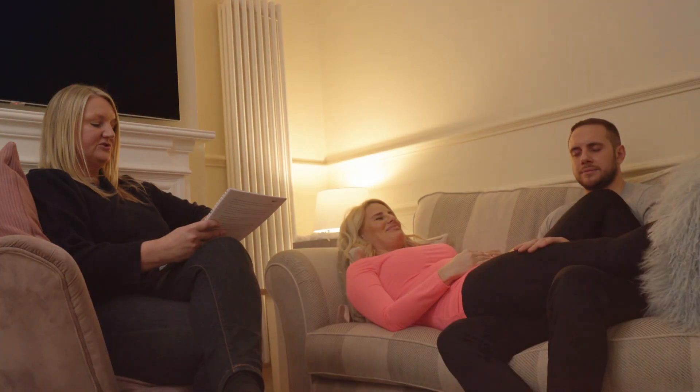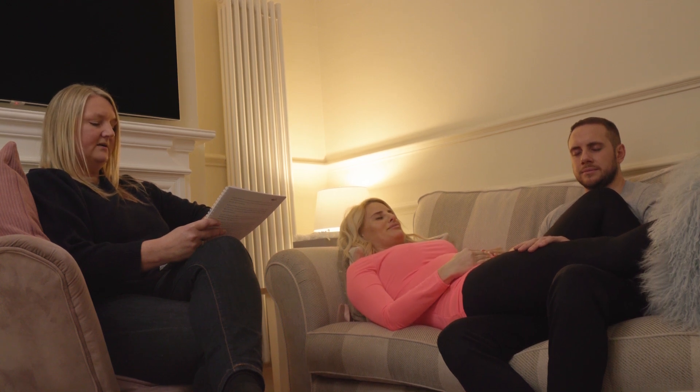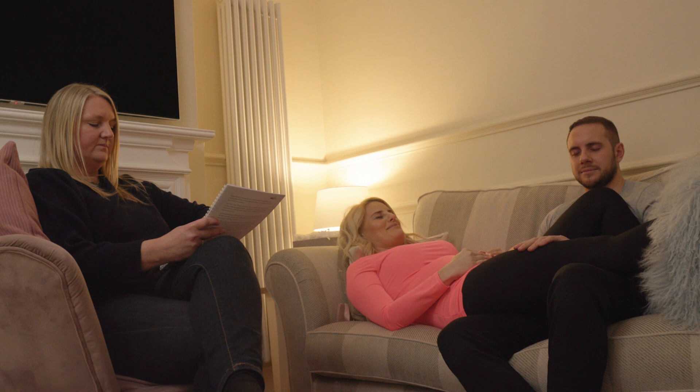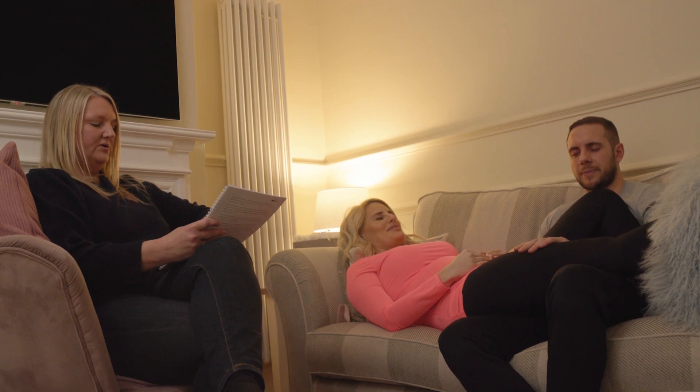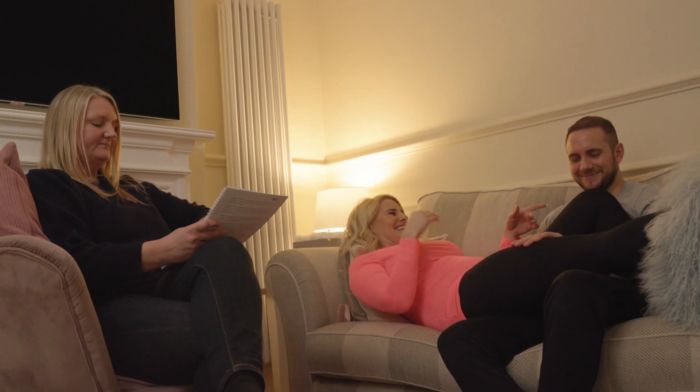Eleven minutes later... This is your cloak of protection and you feel completely safe within its luxurious embrace. It is only visible to you and whilst it is wrapped around you, it will shield you in any way you want it to. Within your cloak, you become aware of all your strengths, perhaps some that you use on a regular basis, others not so frequently.